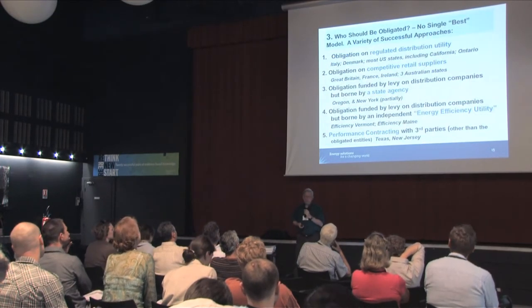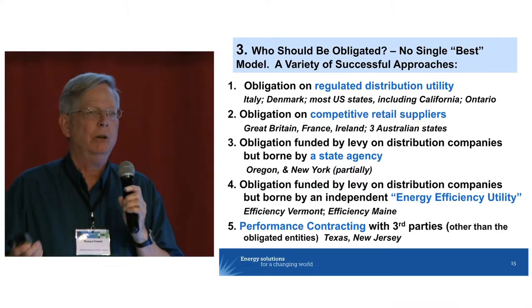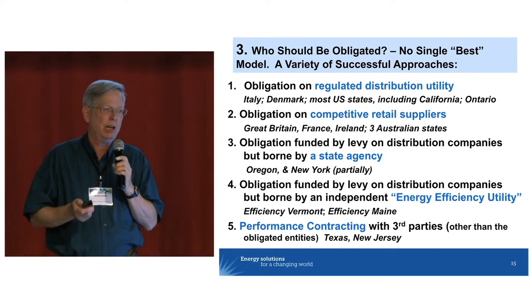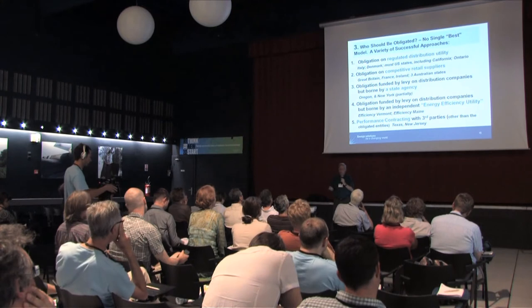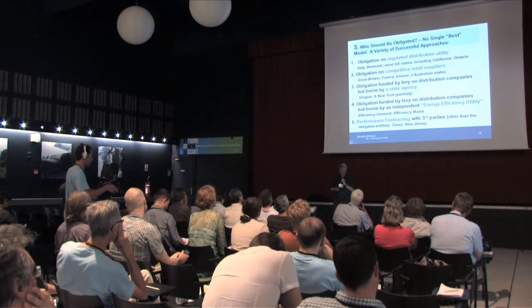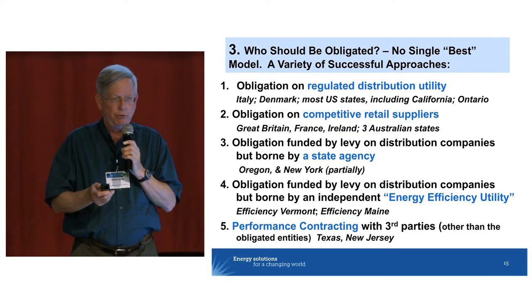Who should be obligated? We are often asked this question. Should it be the distribution company? Should it be the retailers? Should it be the government? If you look around the world, the best programs show there is no single answer — it depends entirely on local circumstances. Some really good programs place the obligation on the regulated distribution company, like in California or Italy. Or it could be on competitive retail suppliers, as in Australia. There are a lot of different options.